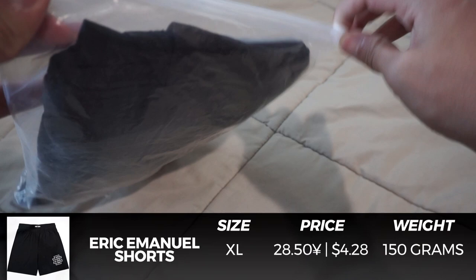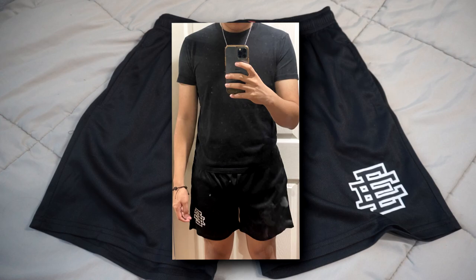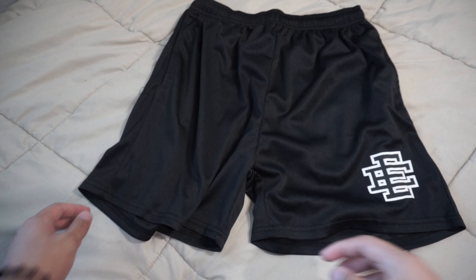First up are these Eric Emmanuel shorts in black. I got these in an XL and at first glance, these look very good for $4. Here's how they look on body, and since these are basketball shorts, they go above the knees. So if you don't like that fit, I suggest sizing up once or twice. The printing is very good, there's no crackling, and the tags on the inside are very accurate to retail. But you can tell that the mesh material quality isn't as good or breathable as a typical mesh short. So overall, I'm giving these an 8 out of 10.